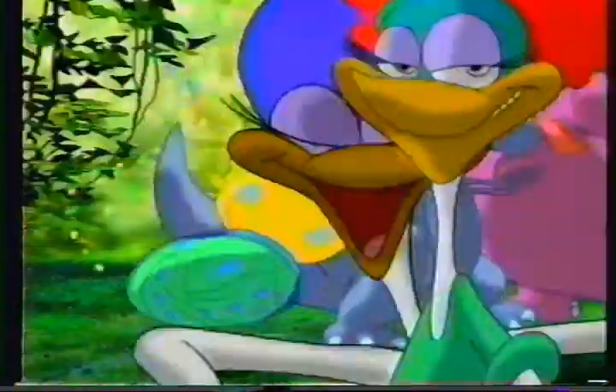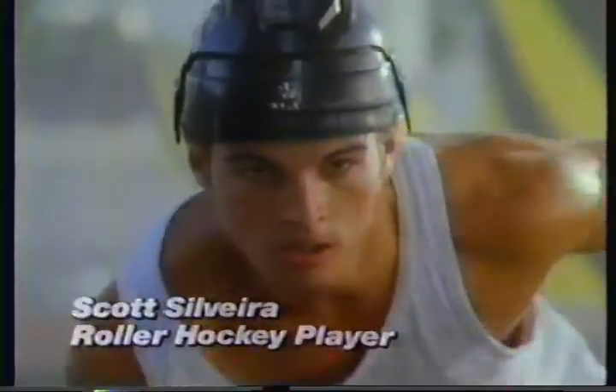Party on, dudes! Where a puck is flying at you at 90 miles an hour — hunger! You've gotta stay totally focused. I can't let hunger get in my way, so I grab Snickers. Packed with peanuts, milk, chocolate and caramel. Nothing stops your hunger like a Snickers.